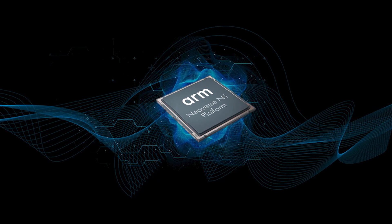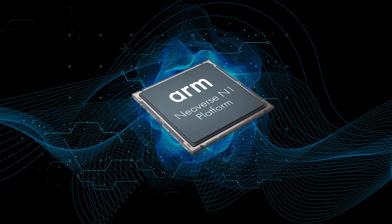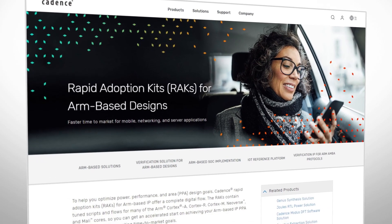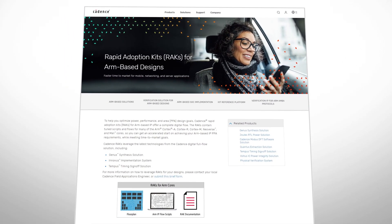Cadence collaborates with ARM to enable our partners like yourselves to achieve the best results with their ARM Neoverse base server chips with the least effort and the fastest time to results. Cadence tools are ready and validated for the newest ARM cores and process nodes. All the best practices are then captured in what we call Rapid Adoption Kits, or RACs, and these are available from Cadence to you.